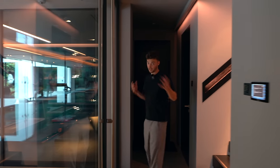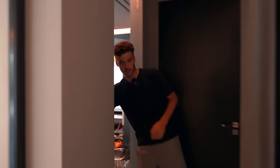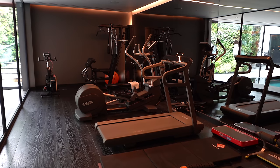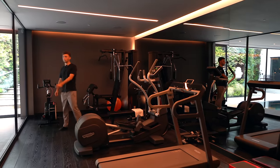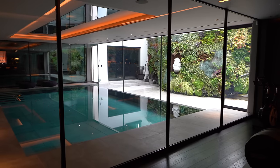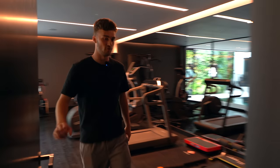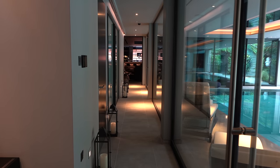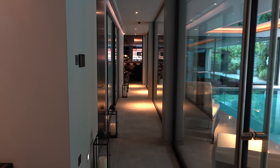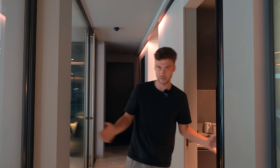Down in the basement level, this is essentially your very own spa suite. There's a gym and fitness suite equipped with cardio machines, free weights, and resistance machines, with a great view overlooking the pool. In the entrance hall down here there are storage cupboards, and all the way down one wall is glass looking out over the pool. The service lift from the kitchen is accessible here too, along with a utility space great for preparing for guests.